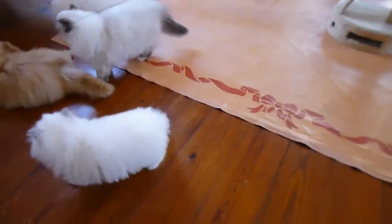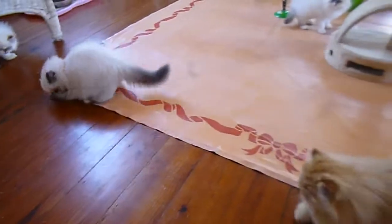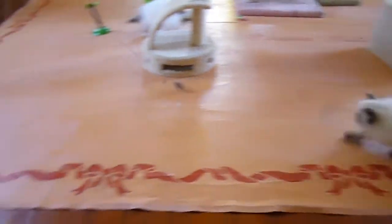They love this thing. If you want to have a cat as a mouser in your house, buy one of these and play with it with them. So when a mouse does run around, you've got cats that know exactly what to do with it.